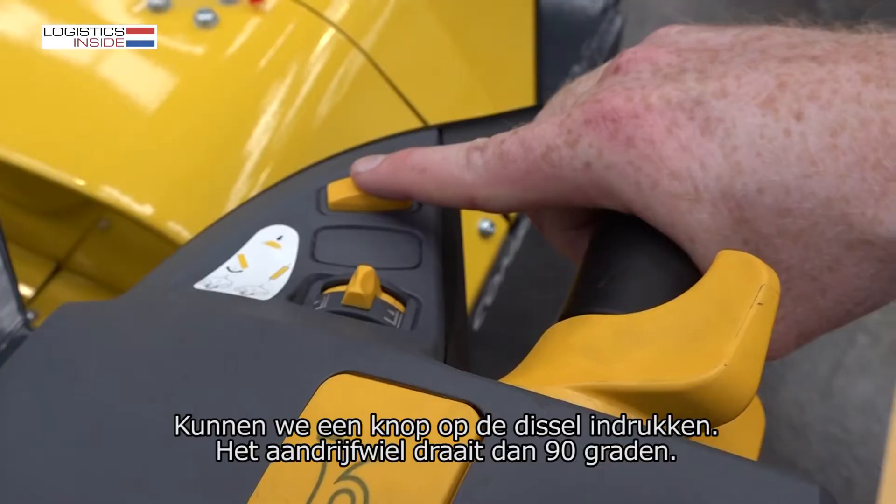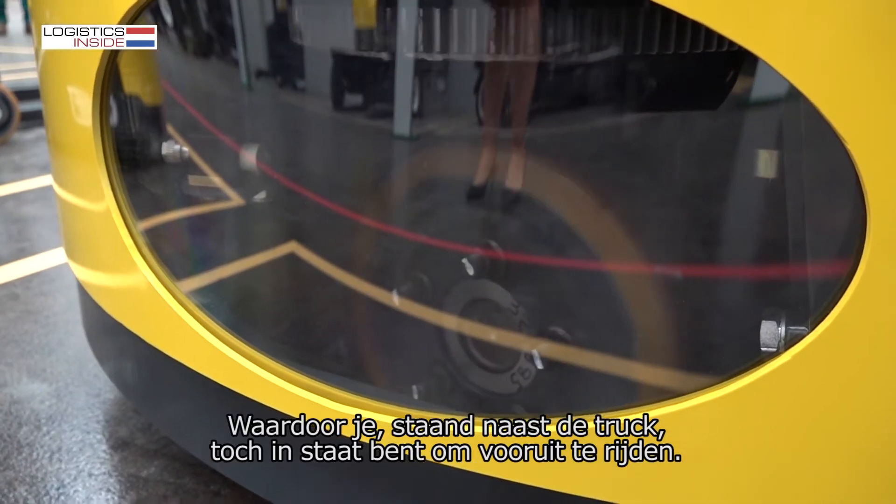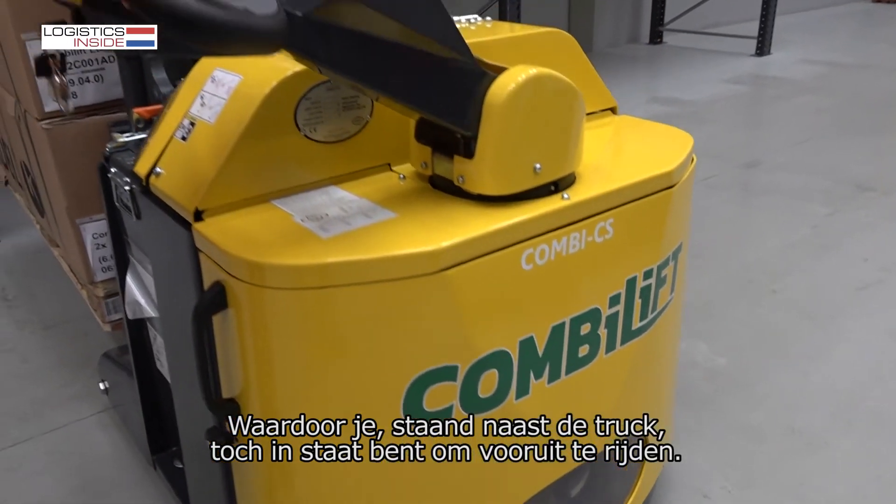When you push this button, the wheel turns 90 degrees as you're standing on the side of the machine, and then you have the ability to drive forward.